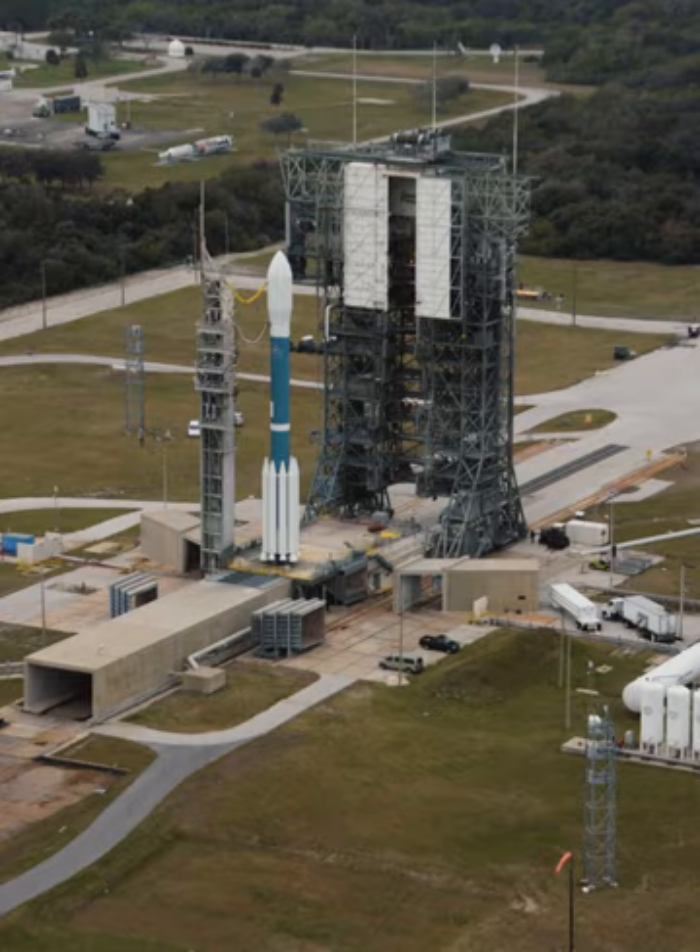Among the major NASA missions launched from the complex were the Explorer and Pioneer space probes, all of the orbiting solar observatories, the Solar Maximum Mission, Biological Satellites, the International Cometary Explorer, the T-ROS and GOES meteorology satellites, and the Mars exploration rovers Spirit and Opportunity.